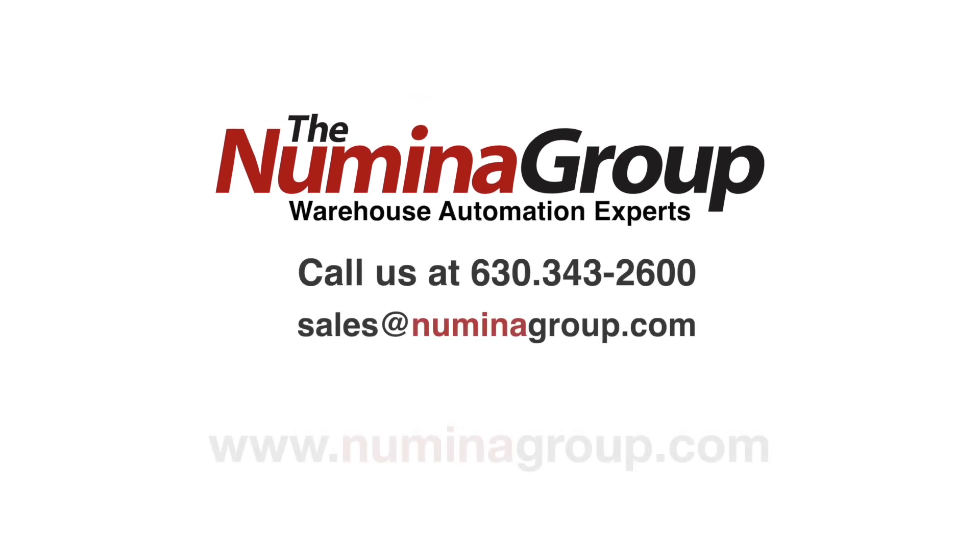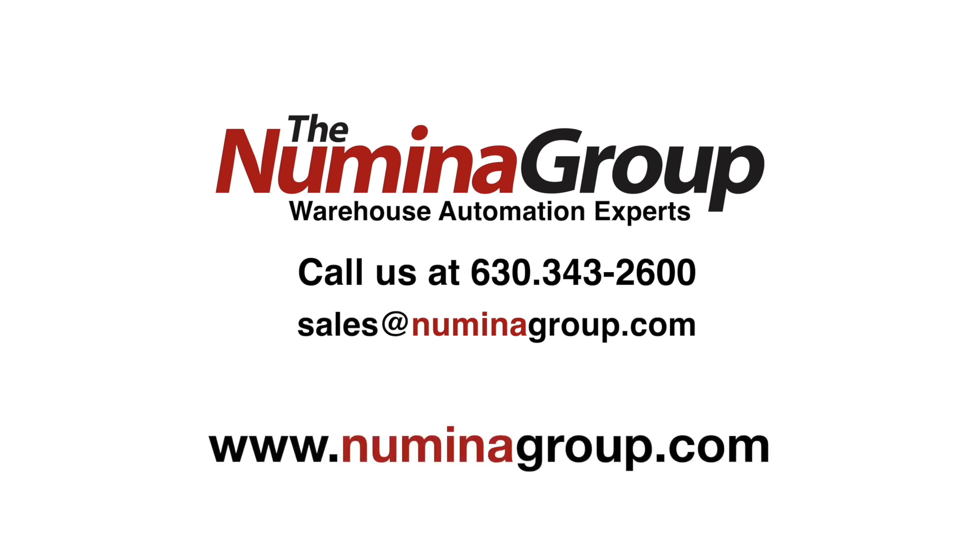Contact the Noumena Group today to learn how we can streamline your distribution center.